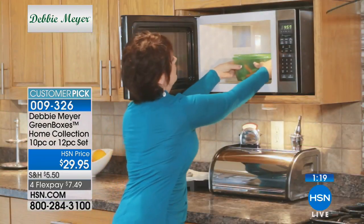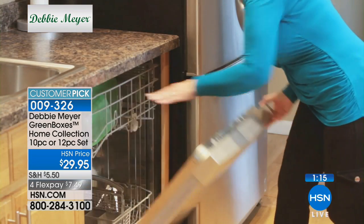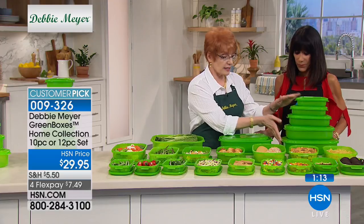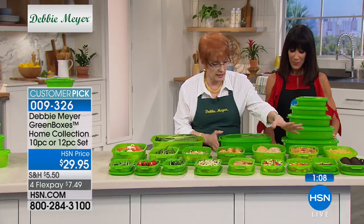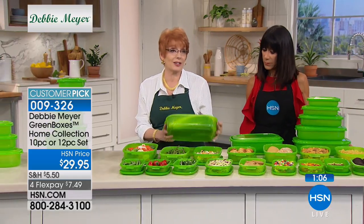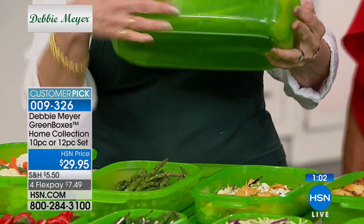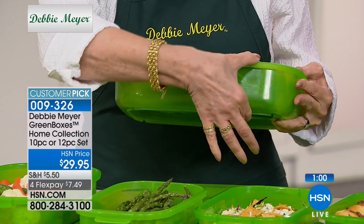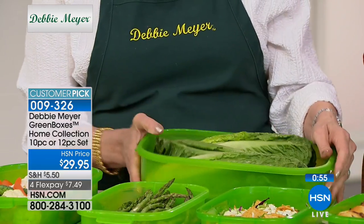Now this is the rectangular set again — all the pieces, and that's the storage right there. Look at that: three heads of romaine in one box. Every one of them has their own lid. Look at how low profile this is — you could slide this into your refrigerator, you can stack them, they don't take up a lot of space.